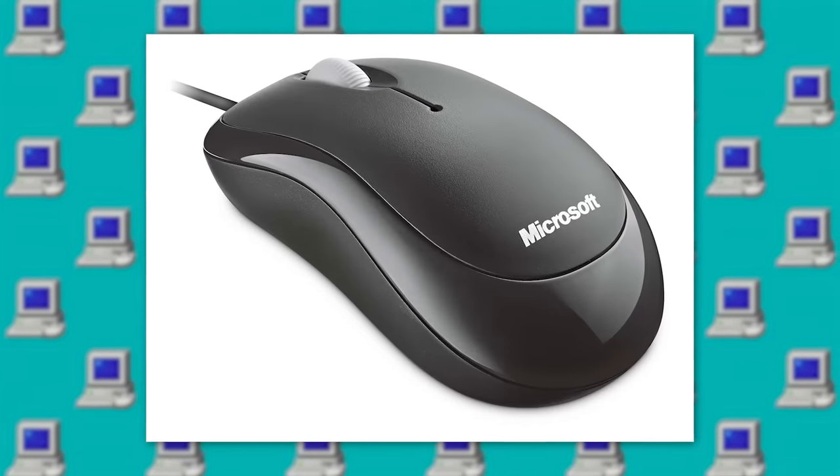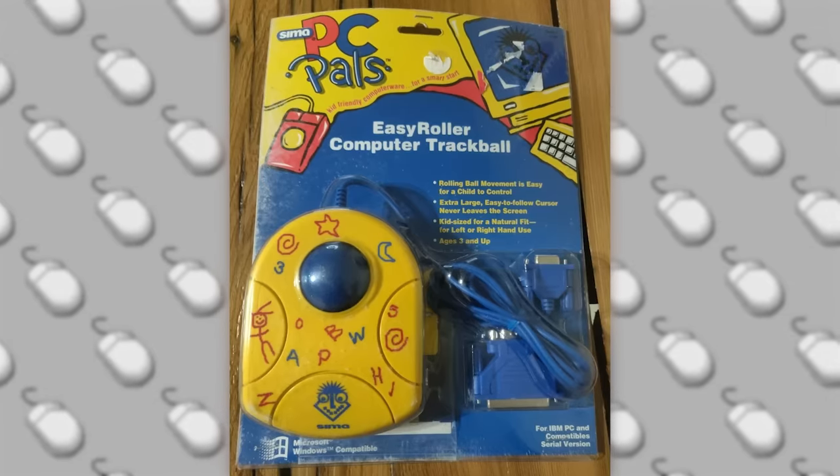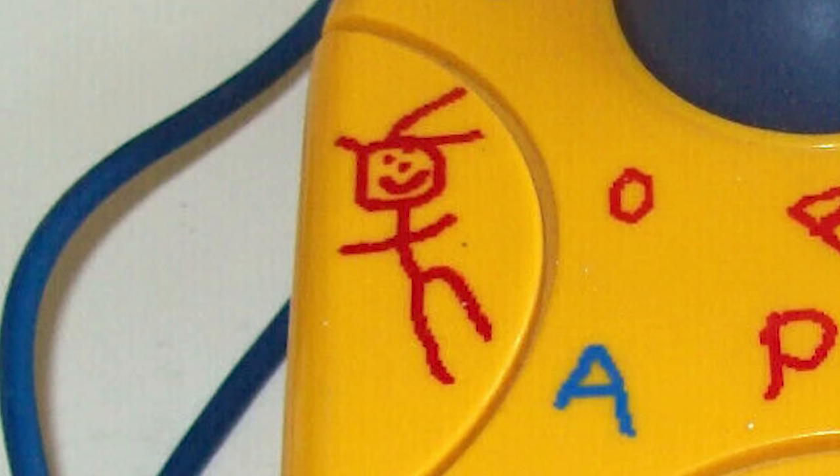But instead of stopping there, we also experimented with theming — who even wants a boring gray piece of plastic anyways? An early example of this is the PC Palette's trackball mouse that has funny scribbles all over it. Look at the little goober!